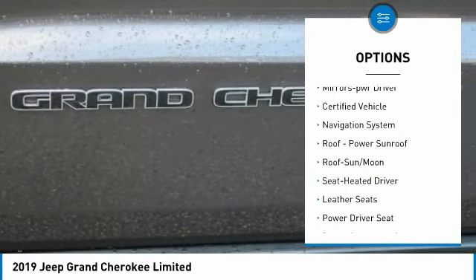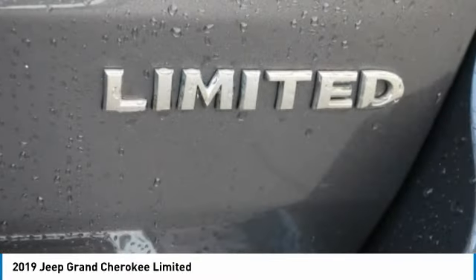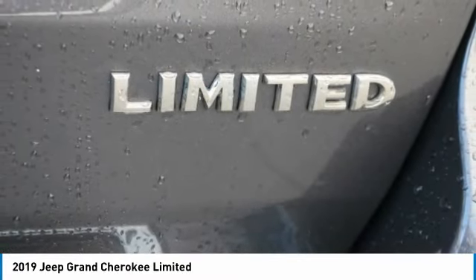Remote keyless entry, fog lights, headlights auto-off, remote trunk release, mirror memory. Come see the car for yourself.